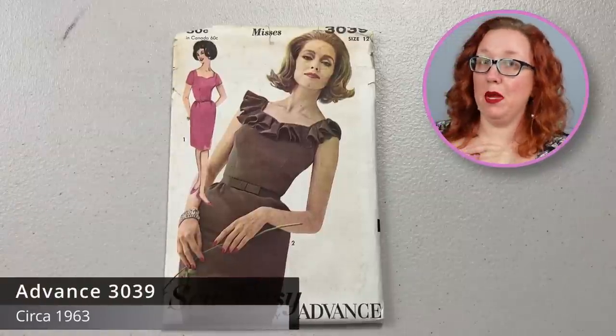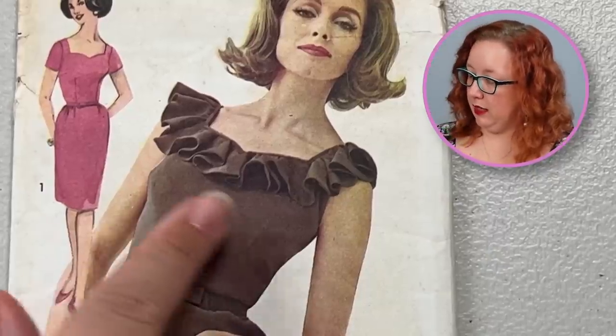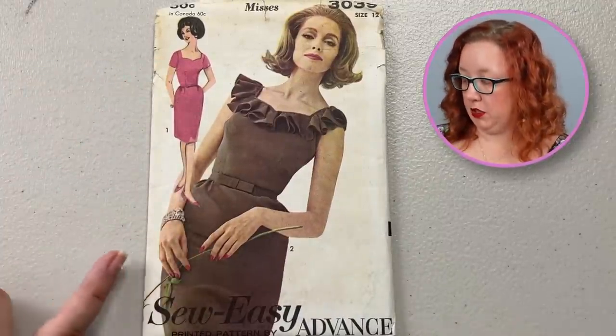These are my favorite type of Advance — the kind with people in them. I do appreciate the color photos. Some of these dear models look a little out of sorts, we'll put it. Here we have a sheath dress with a very slight sweetheart neckline. Apparently you can do it with a ruffle or without. It is Advanced 3039 in a bust 32.